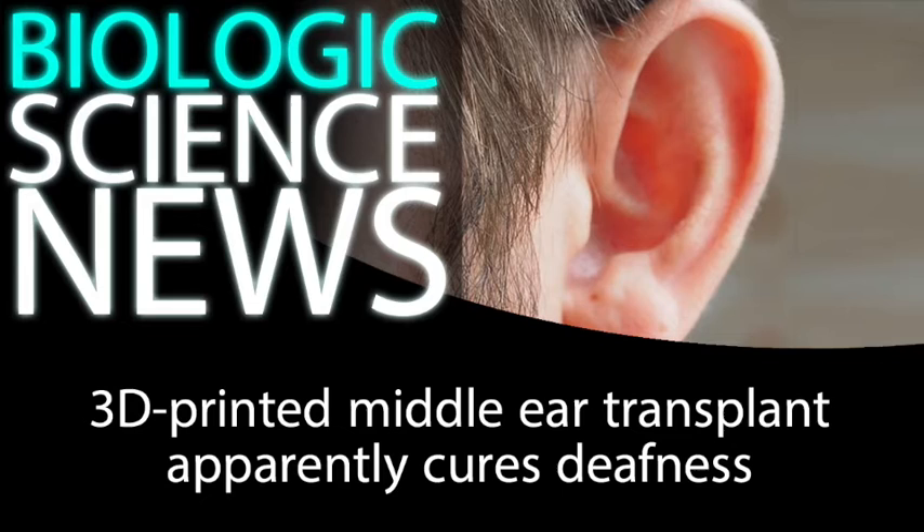"We will use titanium for this procedure, which is biocompatible. We use an endoscope to do the replacement so the transplant is expected to be quick, with minimal scarring. 3D technology is allowing us to do things that we never thought we could," unquote.